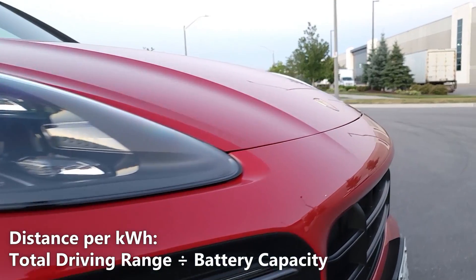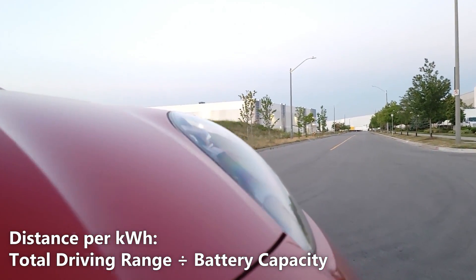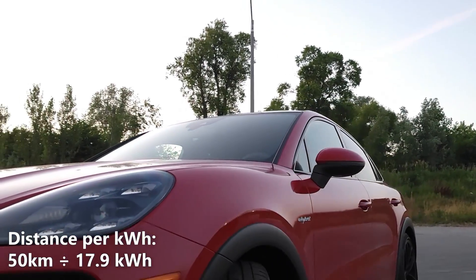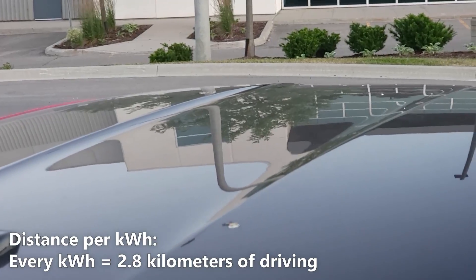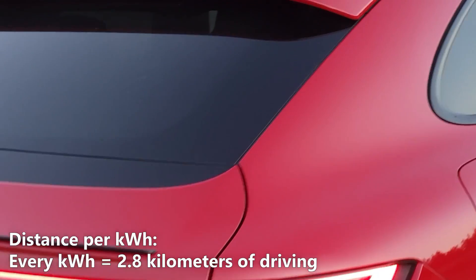Now let's calculate our distance per kilowatt hour. We'll do that by taking the 50 kilometers of driving range and dividing it by 17.9 kilowatt hours. So 50 kilometers divided by 17.9 kilowatt hours gives us 2.8 kilometers per kilowatt hour. That means every kilowatt hour of battery gives us 2.8 kilometers of driving.